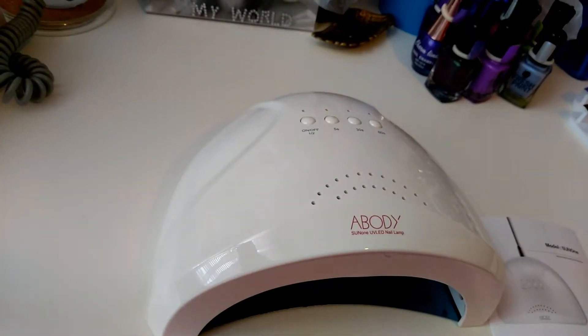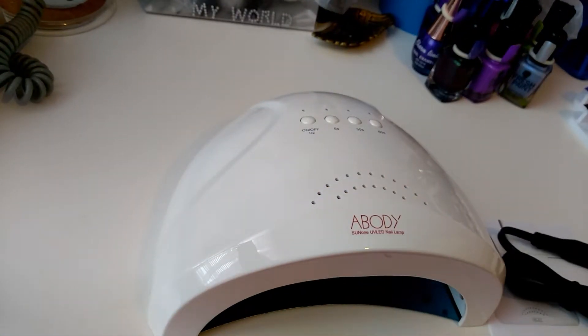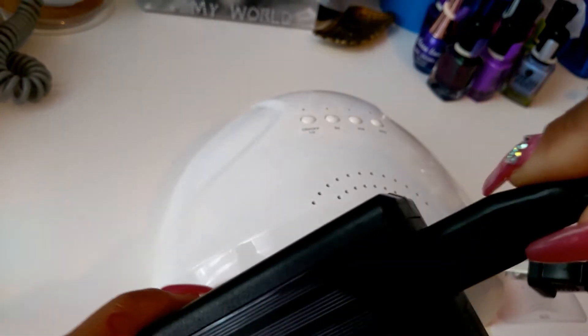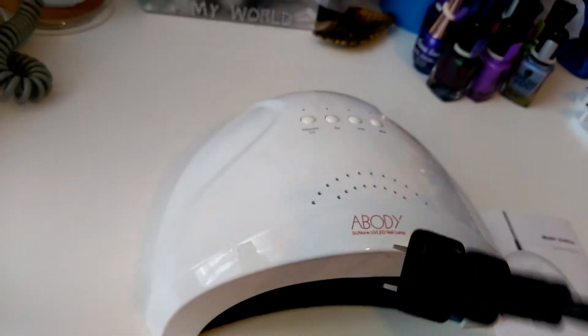It comes with the instructions and with the cables. It has the box with the little adapter that you put in here, and then you plug this part into the lamp, and then you just plug that one into your wall.